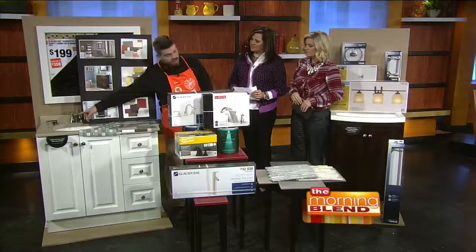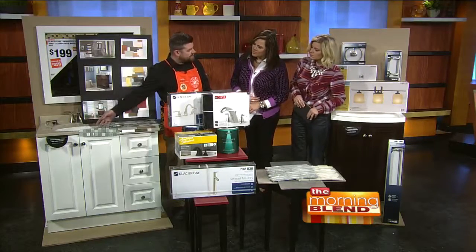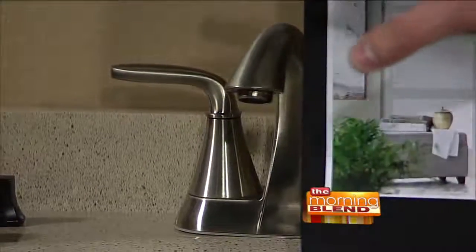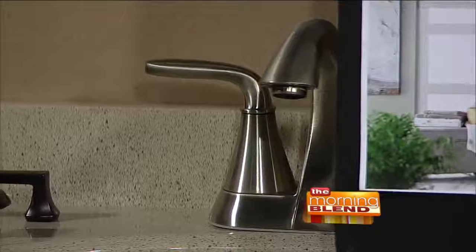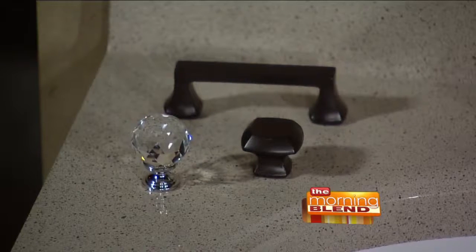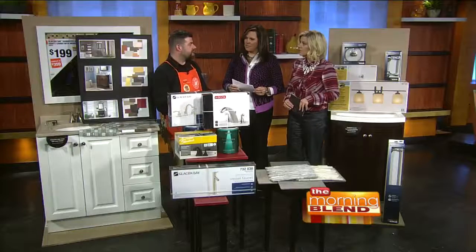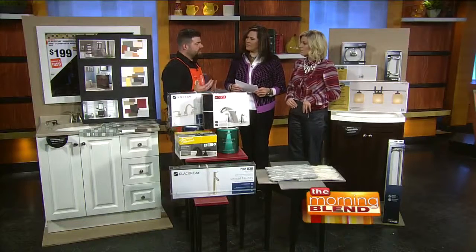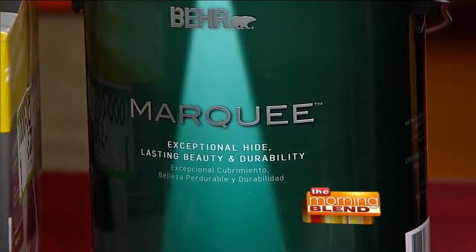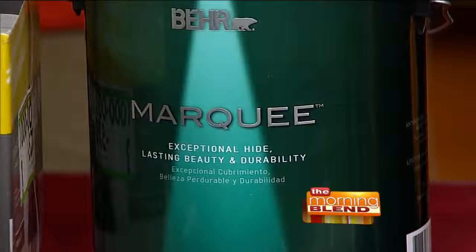There are a lot of simple things you can do, between switching out your faucets and hardware. We have some hardware over here where you can change the knobs out. If you're looking for something a little glitzier, we have the crystal ball one, and then you have some brass, satin nickel, stainless steel — a lot of different things. Painting, too — just doing a different paint palette can cool down or warm up your bathroom, and even make it look a little bigger.